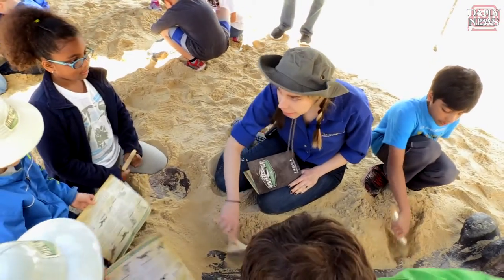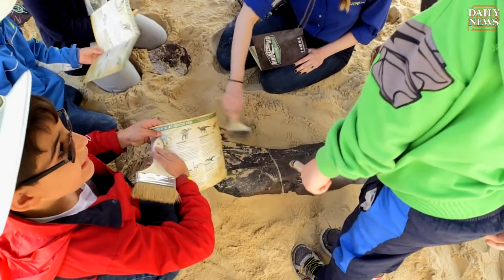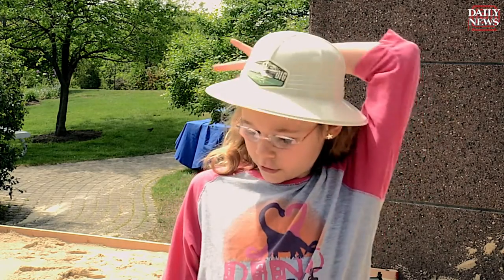It's a T-Rex leg. Why do you think that? Because of a giant leg. It looks like a giant. When I saw the skull, I saw the big dome, and then the spikes in the back.